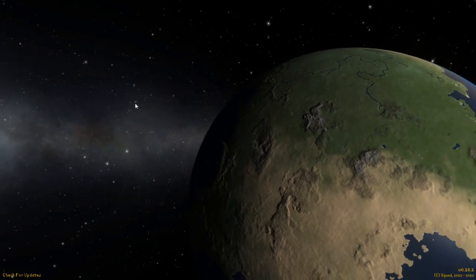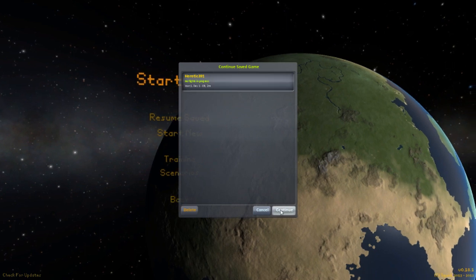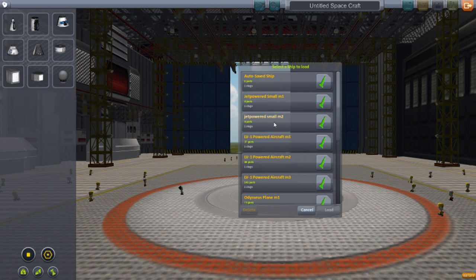Alright guys, welcome back to another video on KappaSpace program. Today I'll just be showing off some LV-1 powered rockets or jet-like machines.